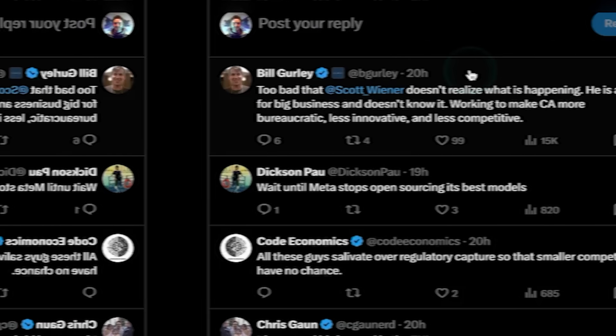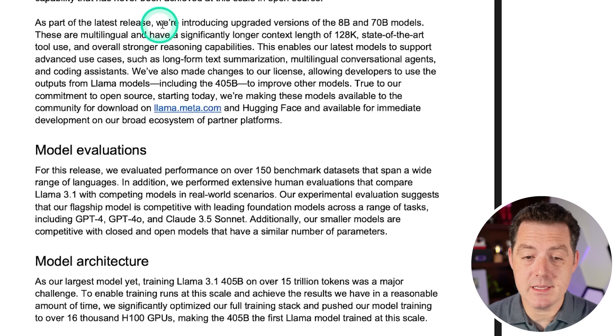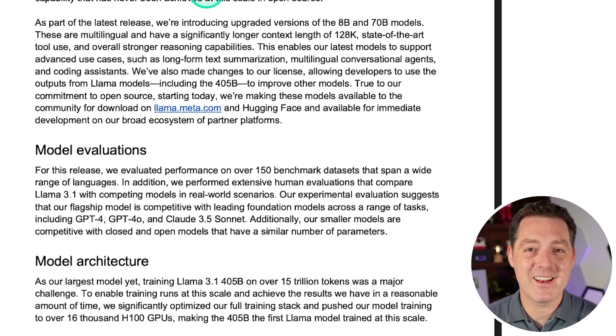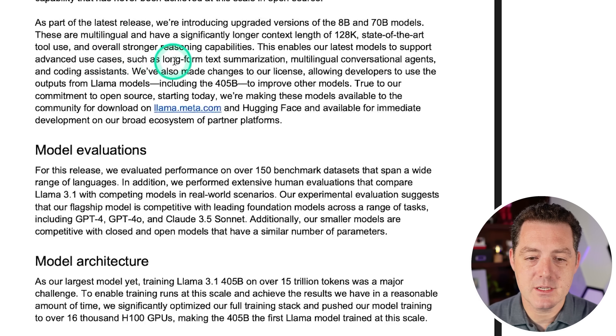Let's get back to Llama 3. As part of the latest release, they're introducing upgraded versions of the 8 billion and 70 billion parameter models. These are multilingual and have a significantly longer context length of 128K, state-of-the-art tool use — Groq just released really powerful tool use models better than anything on the market, but I think they'll have to revisit that with 3.1 — and overall stronger reasoning capabilities. This enables advanced use cases such as long-form text summarization, multilingual conversational agents, and coding assistance.